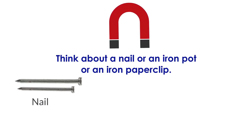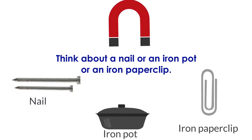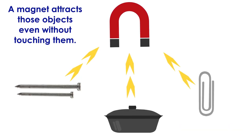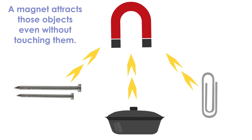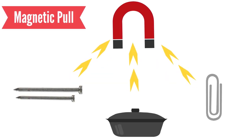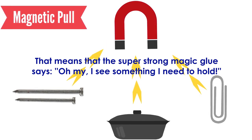Think about a nail, an iron pot, or an iron paper clip. A magnet attracts those objects even without touching them. It is called a magnetic field.